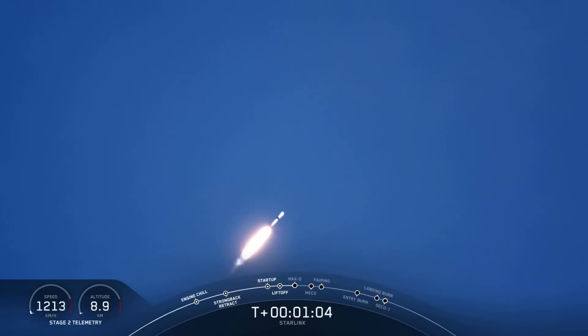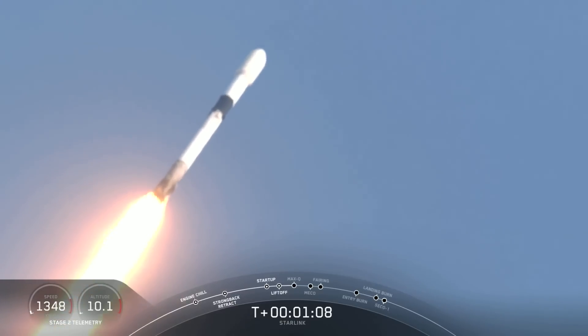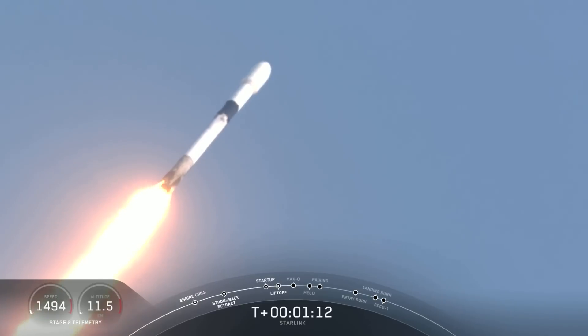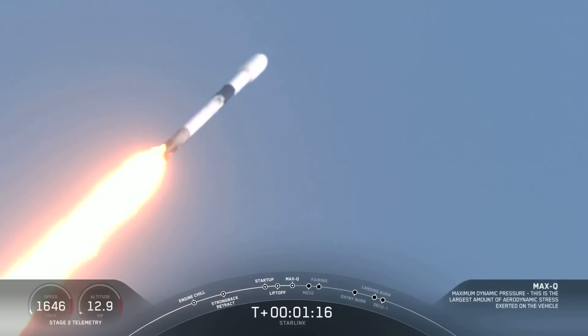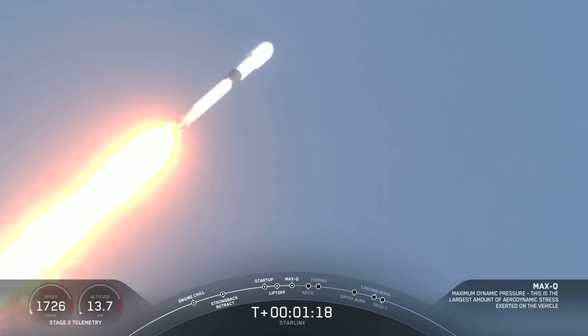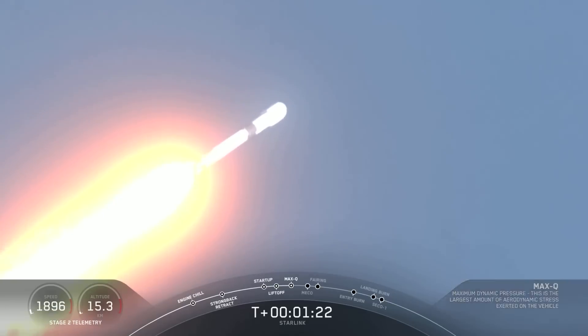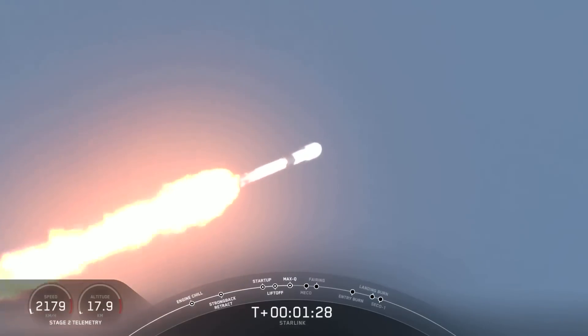Vehicle supersonic. Max Q. That's the call out for having gone through the point of maximum aerodynamic pressure. That's when the loads on the vehicle are the highest, from the combination of our increasing velocity while the density of the atmosphere decreases.